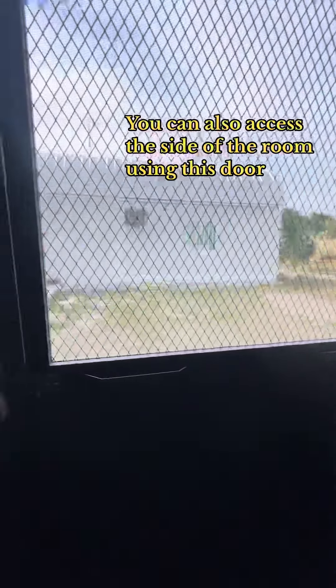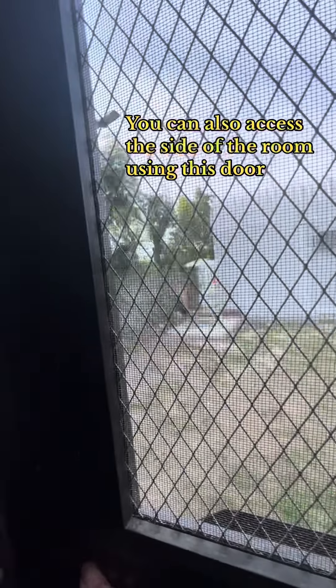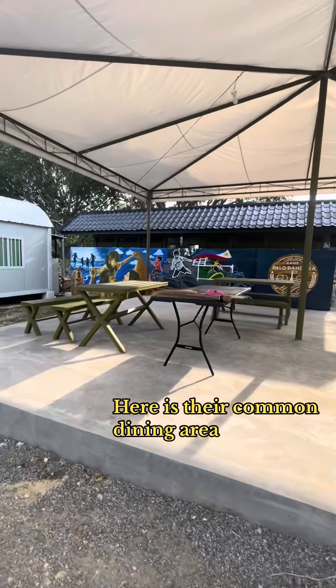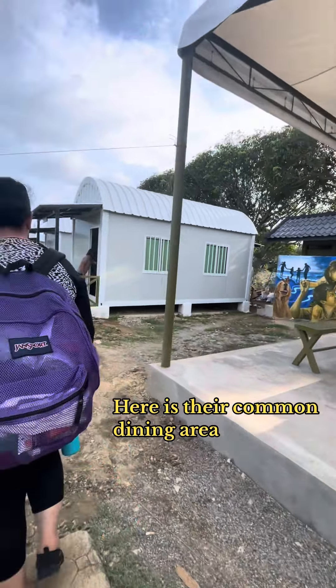You can also access the side of the room using this door. Here is their common dining area. It is beside the Bravo Hut. This is good for 4 to 6 packs. It's very spacious and clean. More spaces for your things.